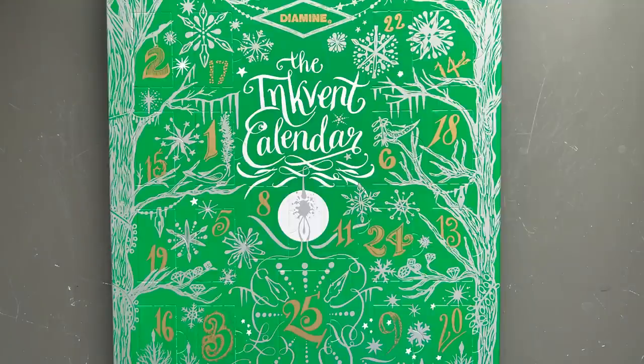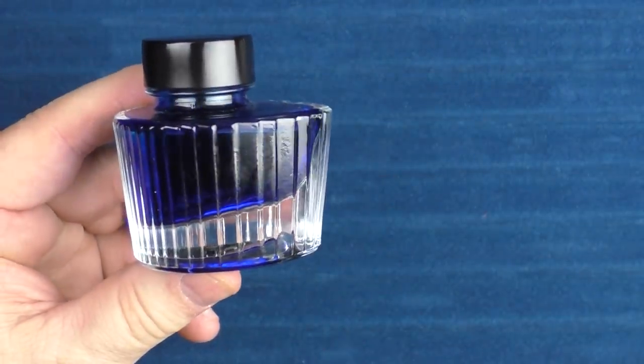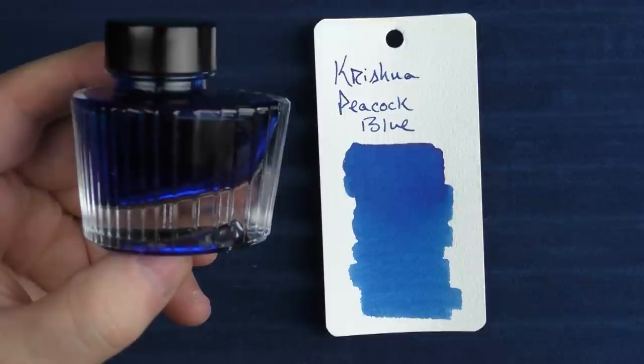Next I wanted to mention a couple of inks. Each year I enjoy taking a look at the Diamine Inkvent calendar — like purchasing my Hobonichi, picking up one of these calendars has become a fun annual tradition. Another ink I really enjoyed this year was from an Indian brand called Krishna — specifically their Peacock. It's a really fun little bottle, and the blue is a nice vibrant blue. It kind of reminds me a lot of Pilot Iroshizuku Kon-peki, which is one of my favorite inks.